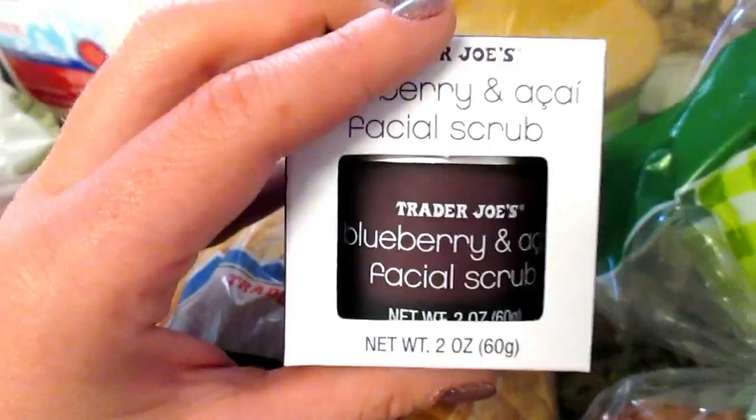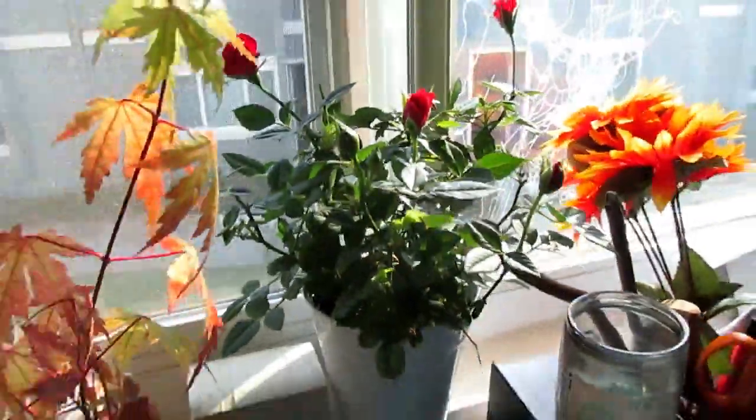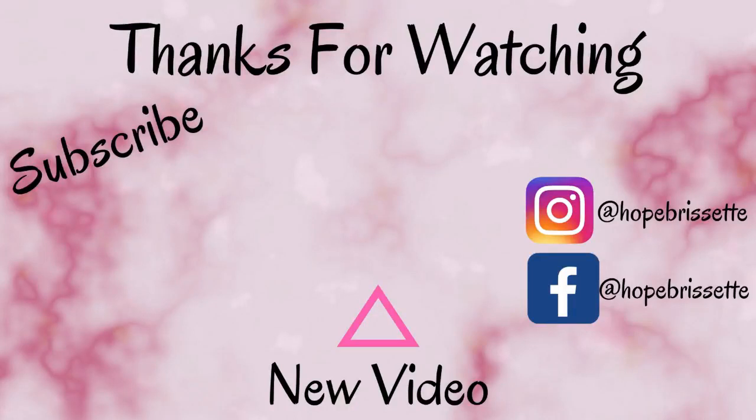Last but not least, I got this beautiful mini rose bush. That's going to be the end of this video. Thank you so much for staying until the end. If you did stay all the way to the end, please leave a comment below — and if you're a YouTuber yourself, link one of your favorite videos in the comments so I can check it out. Don't forget to check out the video linked above. All right, guys, see you later, bye!